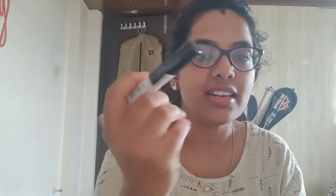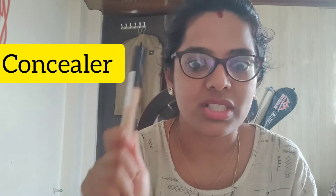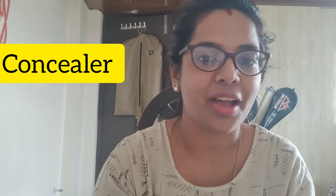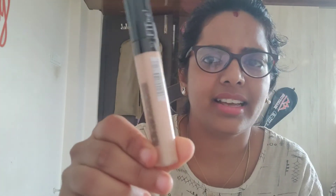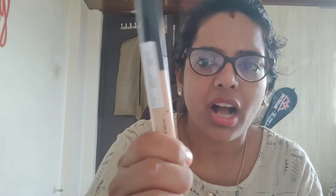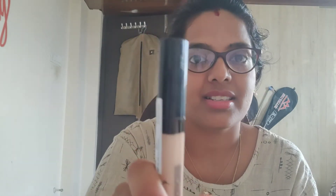The next thing is a concealer. I usually use foundation and light compact, that's all. So this is the first time I am trying a concealer. Since I trust Maybelline, I purchased this one. It says Fit Me and it's a very light color — good for covering dark circles. It's 475 rupees, and I think there are some offers on Flipkart also. You can check multiple sites before purchasing.